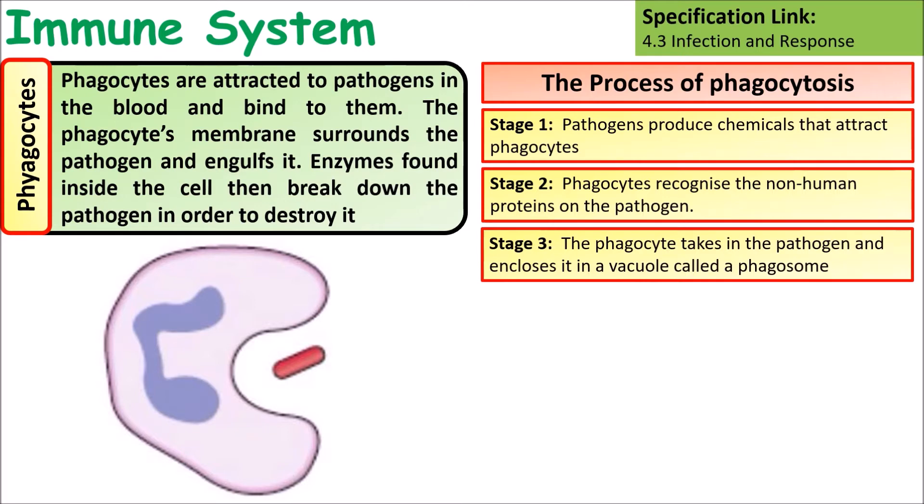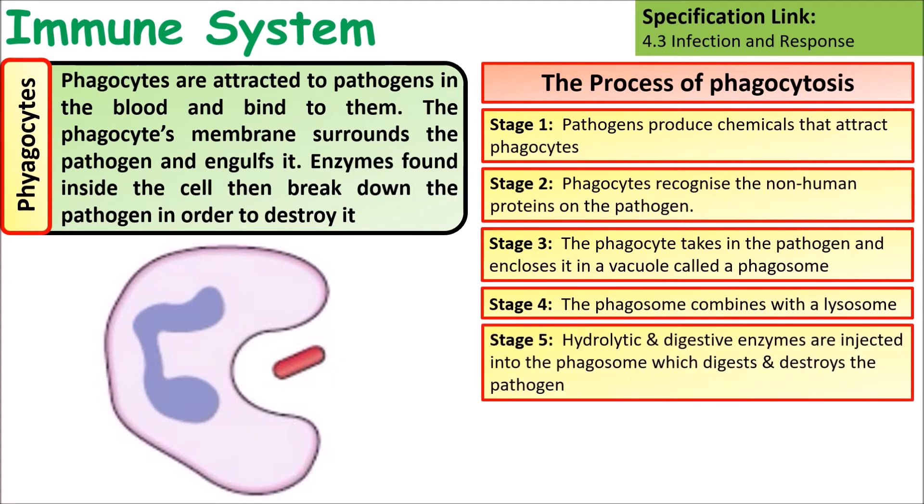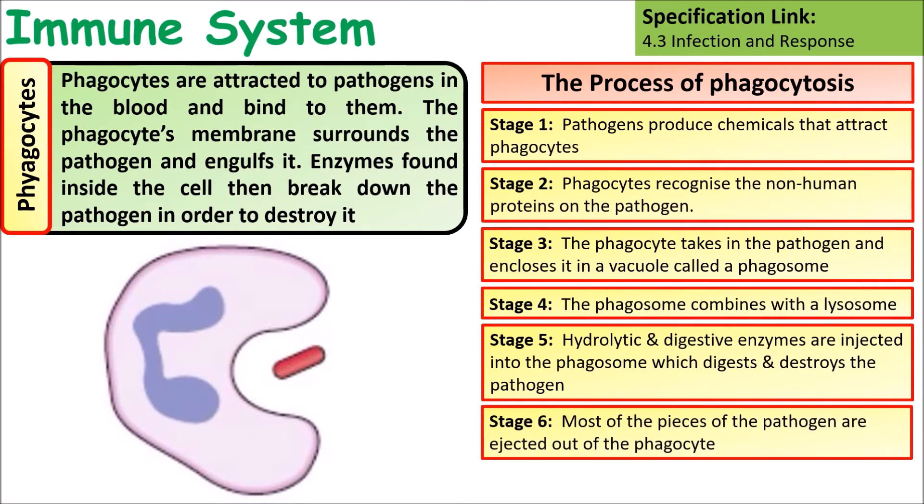The phagocyte takes the pathogen into it and encloses it in a vacuole called a phagosome. This combines with a lysosome which injects hydrolytic and digestive enzymes that destroy the pathogen. Most of the pathogen pieces are then ejected out of the phagocyte.